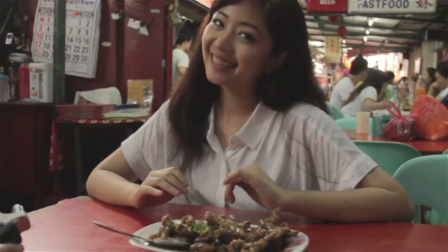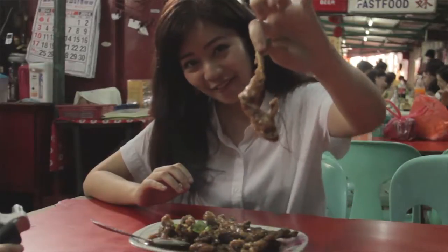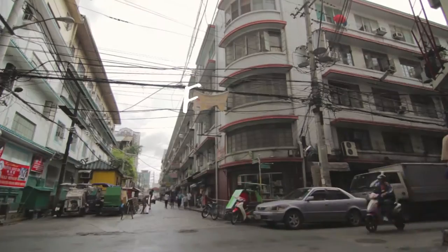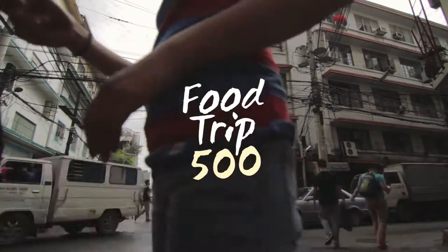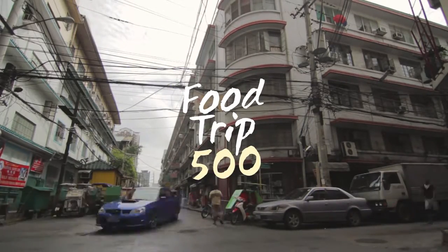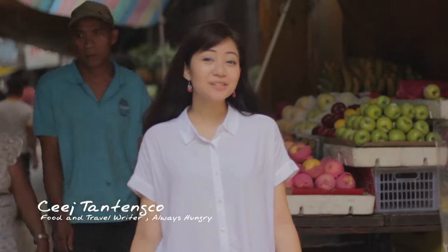You know there's stir-fried chicken? This is stir-fried frog legs. One thing about a Binondo food trip, you always need to have a loose shirt — that way, there's always room for more.